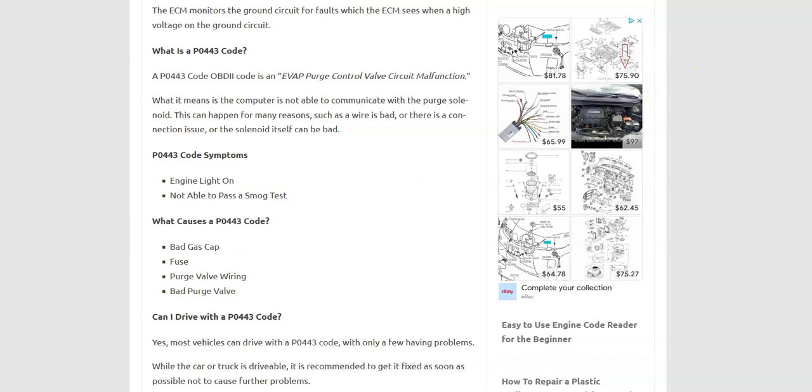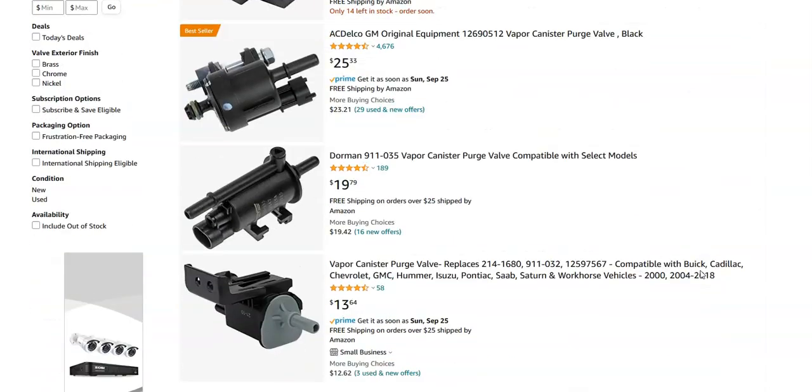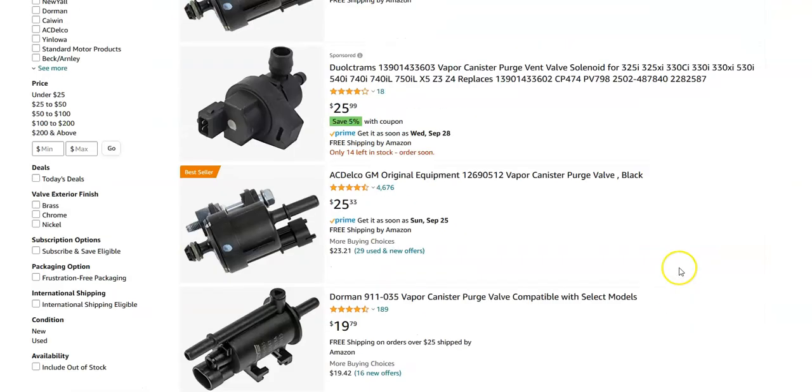I'm going to jump over on Amazon here to give you an idea of how much they cost. It's going to obviously depend on what vehicle you have, but they're usually around $50 or less. So they're not a really expensive component.